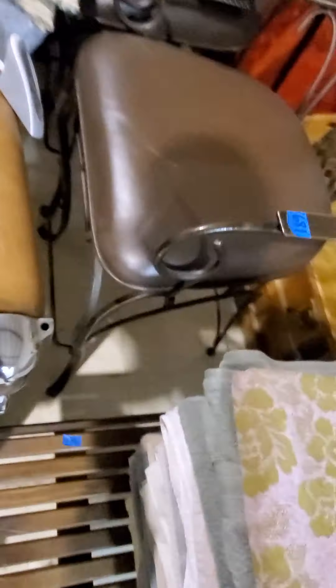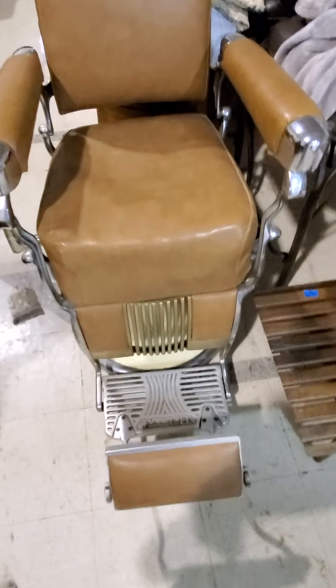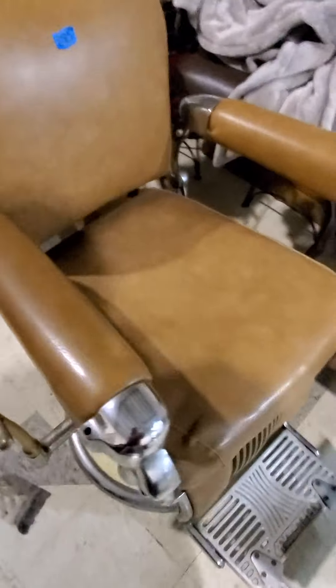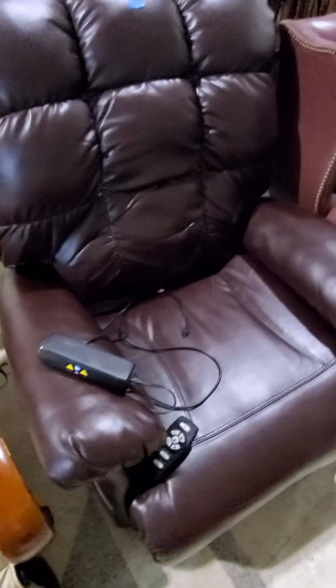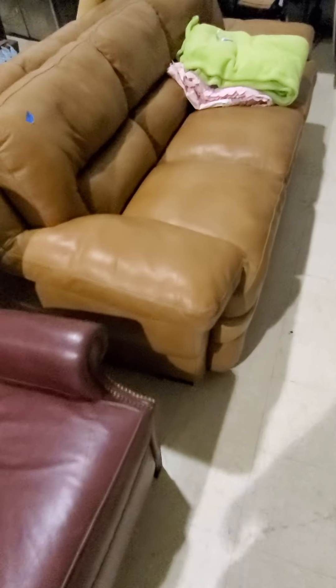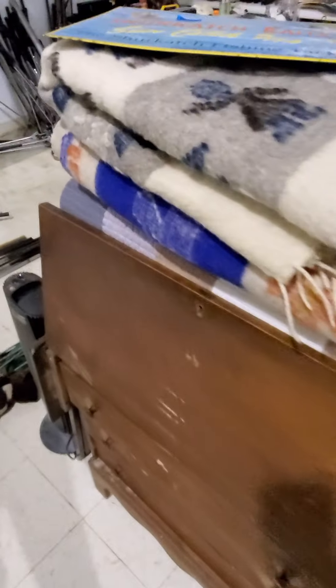This barber chair is kind of cool as well. Neat old barber chair right there — great shape, great condition on that. We've got a massage chair — operational, works good. Lift chair works good. Nice leather couch here. Some really nice antique dressers that are here in the sale as well.